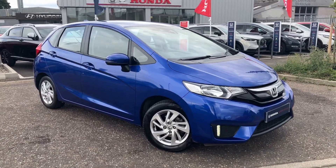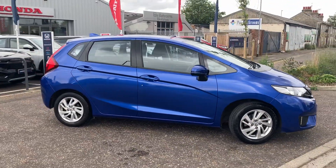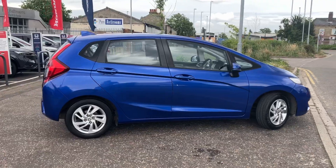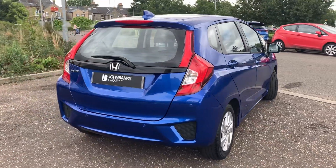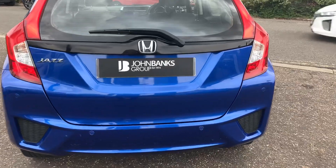Hi, John Makes Honda Cambridge here with another fantastic part exchange that's just come in. A Honda Jazz i-VTEC petrol 5-door automatic SE model, coming with parking sensors, air conditioning, and alloy wheels. In lovely condition on a 16 plate with around 43,000 miles.